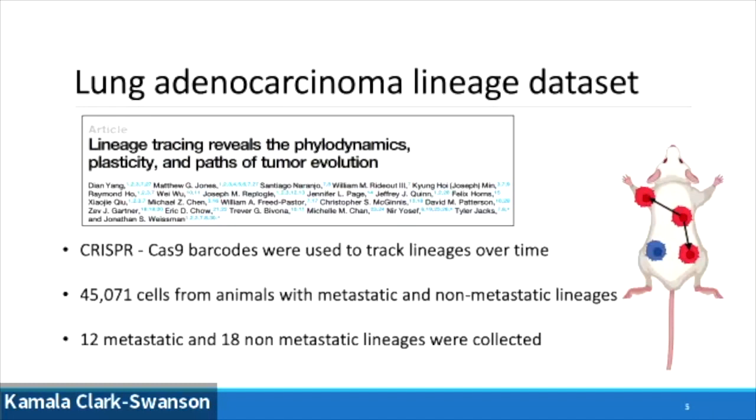An important consideration is that you can have multiple lineages within a given mouse. Some lineages, shown in blue, do not metastasize at all, while other lineages do metastasize around the mouse, shown in red. We have about 45,000 cells in total from metastatic and non-metastatic lineages, with 12 metastatic and 18 non-metastatic lineages collected.